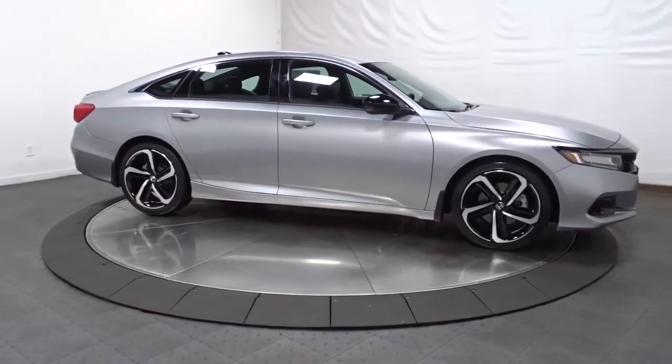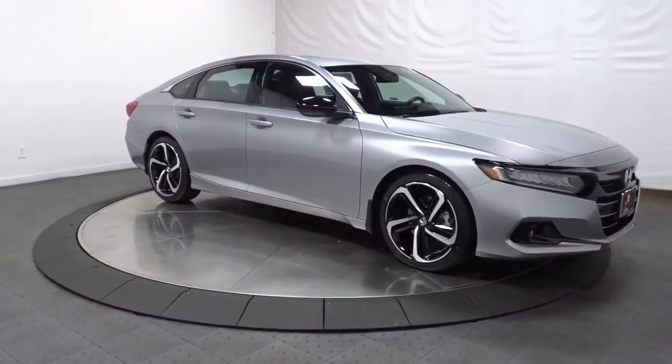In life there are many roads to take. Choose excellence. Drive the Honda Accord.